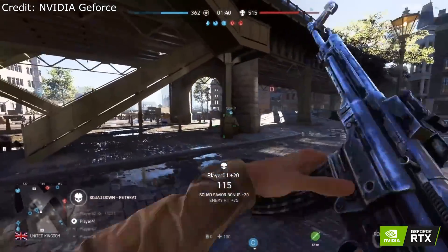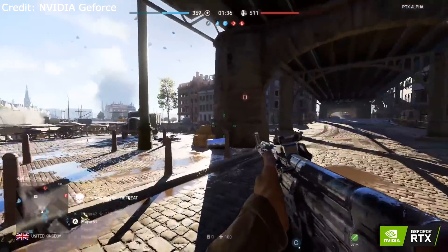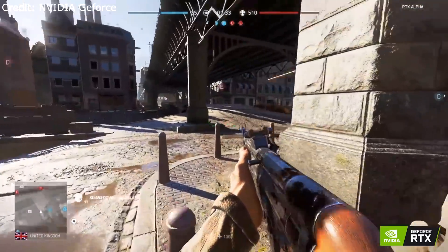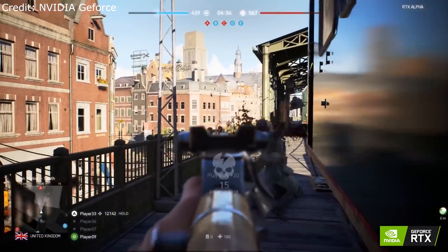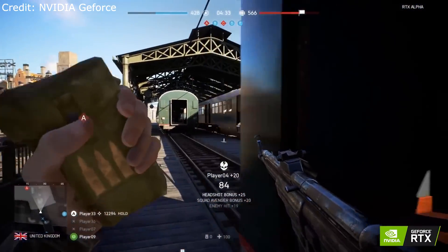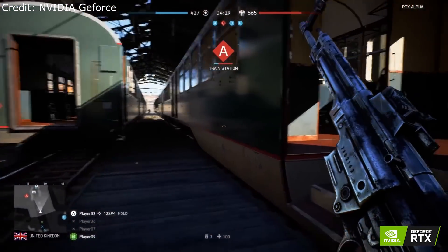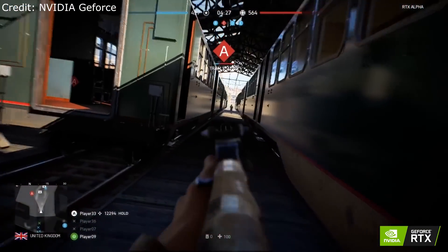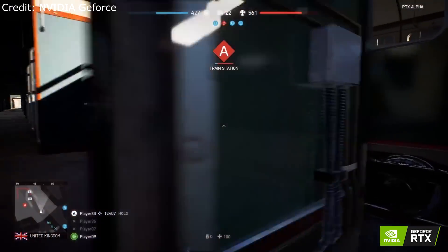I don't want to take anything away from NVIDIA for their accomplishments in being able to do real-time ray tracing, even at this performance level for $1,200. It's very impressive — I'm not trying to say that it's not. But what I'm trying to say is that it doesn't make sense for most people with $1,200 to buy one of these cards to play games at 1080p just so that they can use ray tracing.